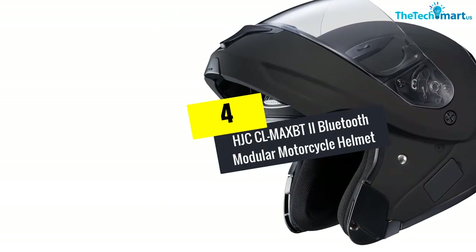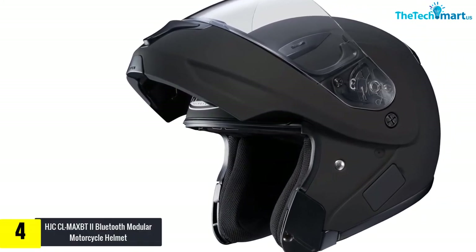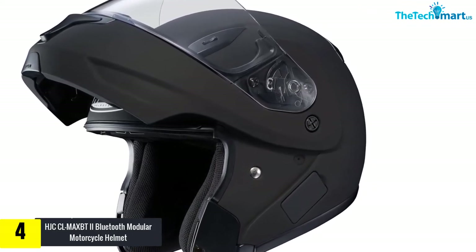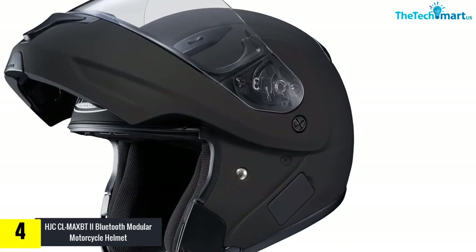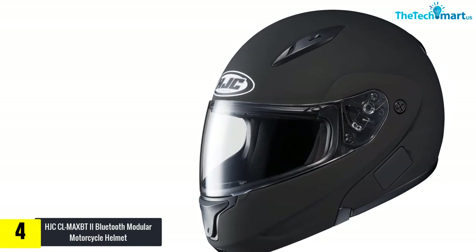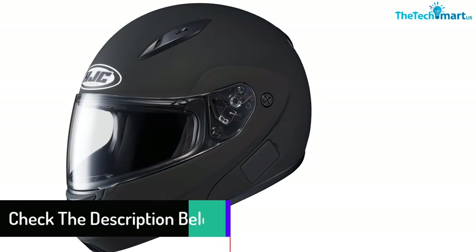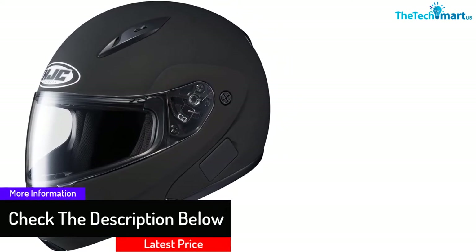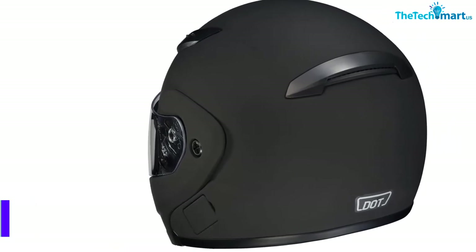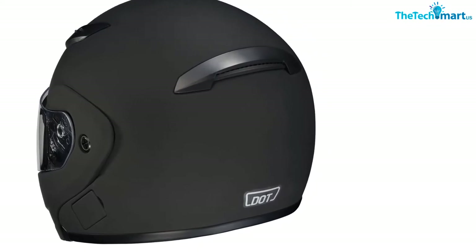Moving on at number 4, we have the HJC CLMAX BT2 Bluetooth Modular Motorcycle Helmet. The HJC CLMAX BT is a great helmet for those who like to stay mobile and hate taking off their helmet to answer a call. It has a built-in Bluetooth headset and surprisingly it is not that expensive. The model uses an advanced polycarbonate shell that offers superior protection, and it features a special visor that offers 95% UV protection. The helmet also has a channeling ventilation system that takes air from the front and flushes it out the back.